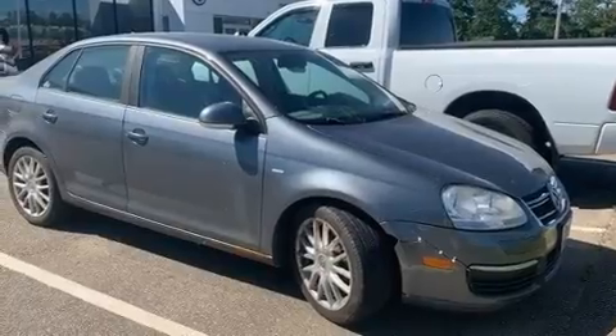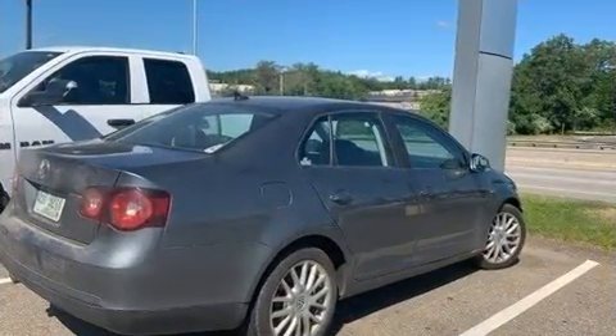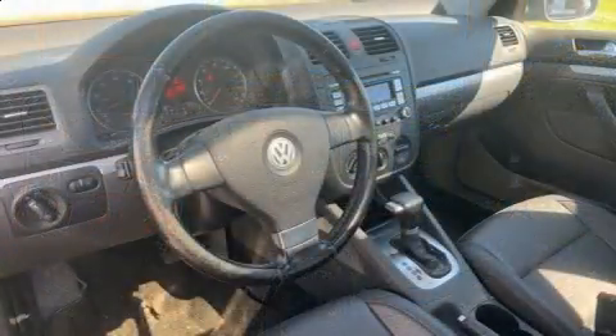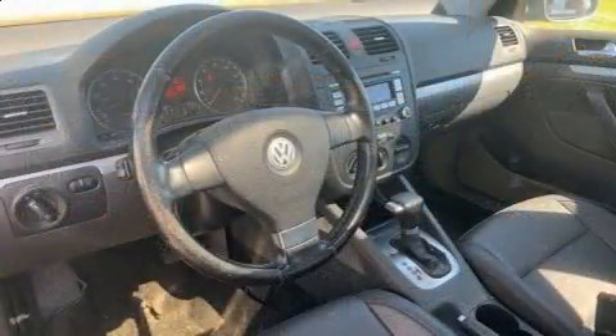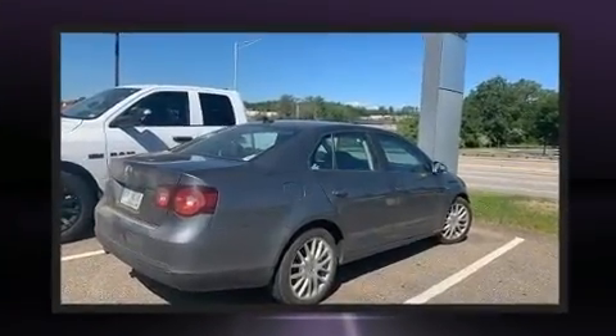Top features include cruise control, a leather steering wheel, power moonroof, power door mirrors and heated door mirrors, and a split-folding rear seat. Premium sound drives 10 speakers, providing you and your passengers a sensational audio experience.